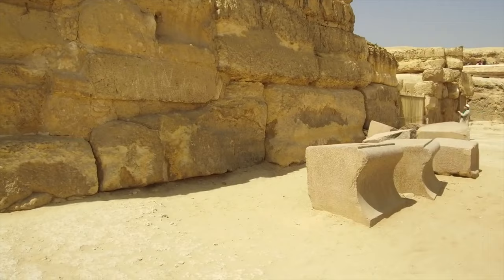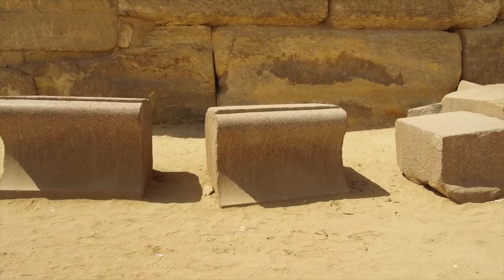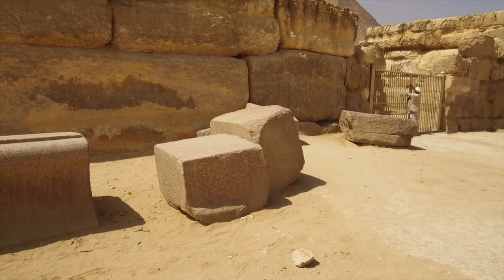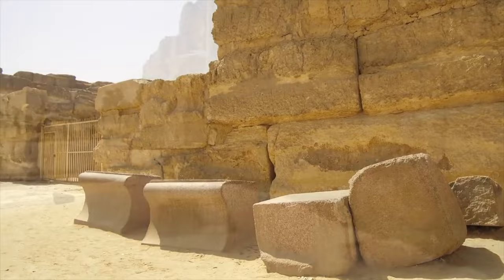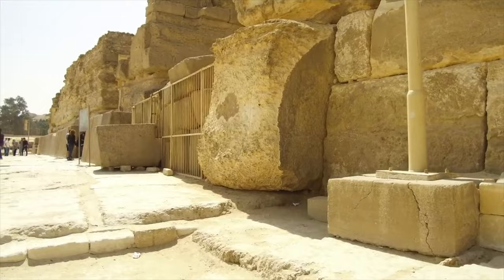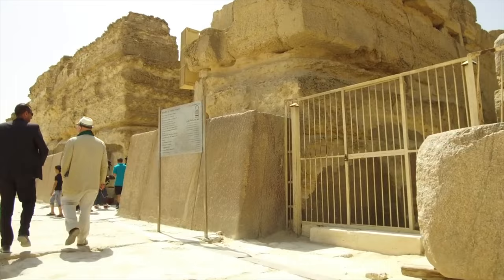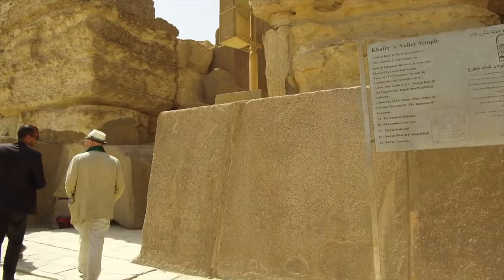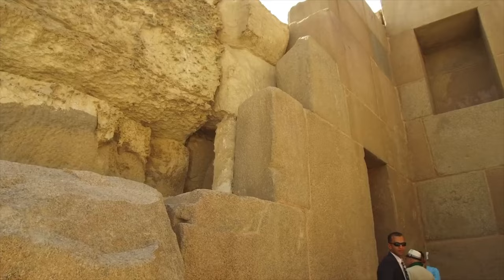Here we are walking along — this is what's called the Sphinx Temple, in front of the Sphinx. In fact, the Valley Temple and the Sphinx Temple were originally the same structure. Here again are some of the granite outer-facing blocks that are still somewhat intact. There you see the Great Pyramid in the background. You're looking at serious tonnage in terms of the limestone core — blocks weighing 10, 20, perhaps 40 tons. The weathering is extreme, and we believe this structure is contemporary with the Sphinx, meaning it is 12,000 plus years old. This is based on what more than 200 geologists from around the world tell us, based upon the weathering patterns.